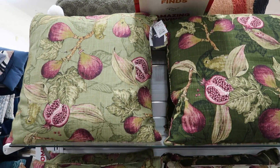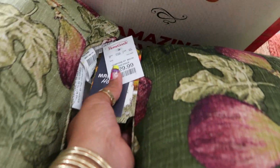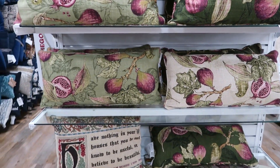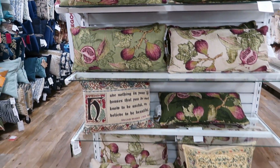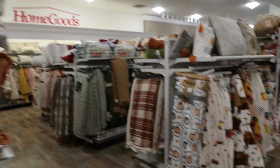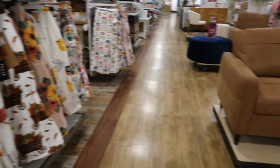And these pillows — aren't those figs? I think those are figs, $29.99. I just really like the colors — I love the purples and the greens. I haven't eaten a real fig since I was little, though I do eat fig newton cookies.